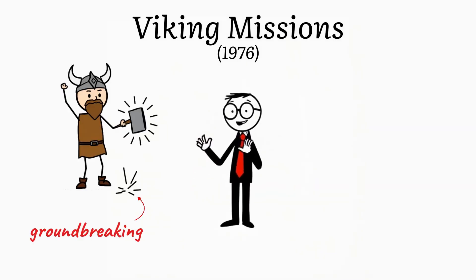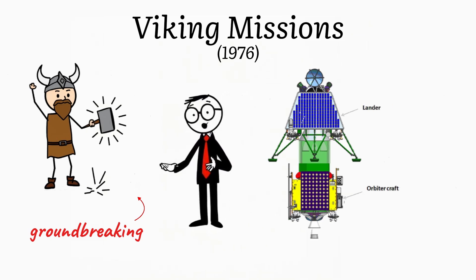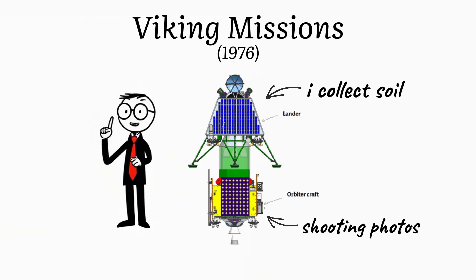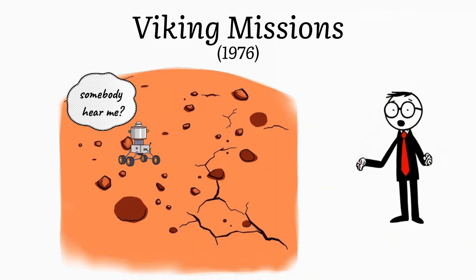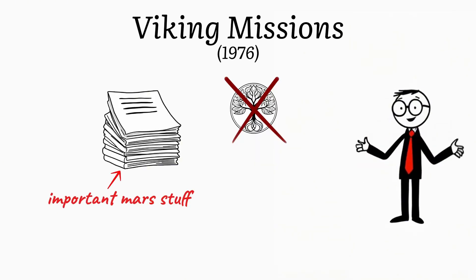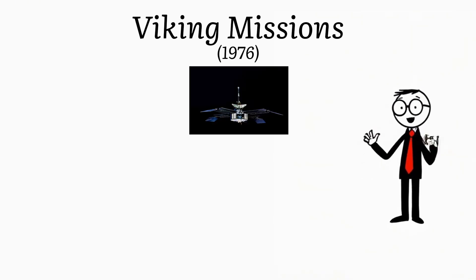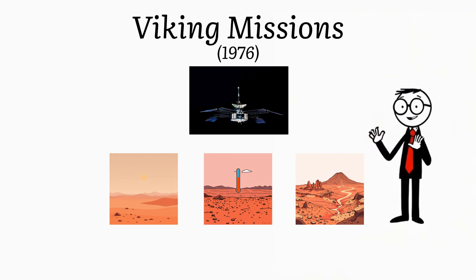The Viking missions were especially groundbreaking because they were the first to include both orbiters and landers. The orbiters provided detailed imagery of the Martian surface, while the landers conducted experiments to analyze the planet's soil and atmosphere. One of the most exciting aspects was the search for signs of life. Although no definitive evidence of life was found, the missions provided key data for later searches for microbial life, and helped scientists understand the Martian atmosphere, climate, and geology.